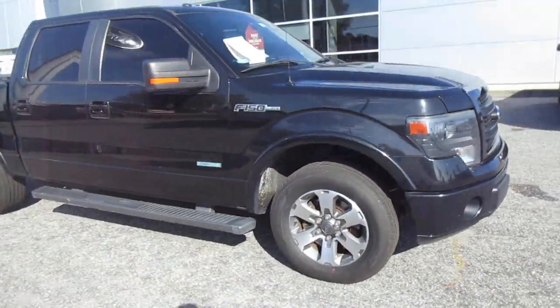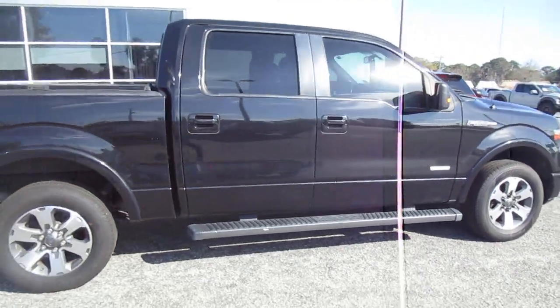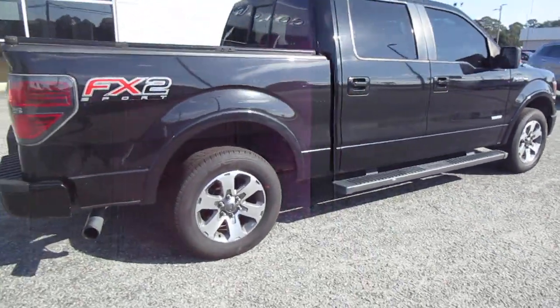Hello, welcome to King's Colonial Ford. Here we have a 2013 FX2 F-150, powered by the EcoBoost Twin Turbo V6.